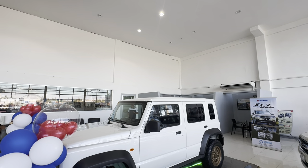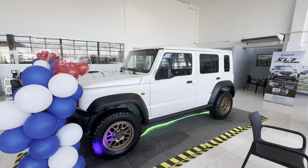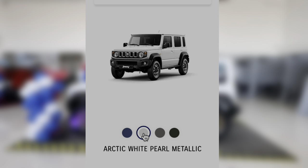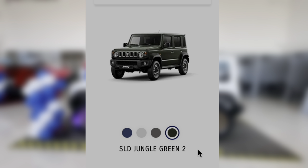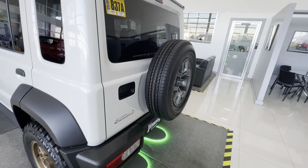The Suzuki Jimny we'll be featuring today is the GLMT variant. Take note that the wheels or the mags of this one are customized, as well as the underglow LED lights. So without those accessories, it retails at one million five hundred fifty-eight thousand pesos. Your color options are blue, white, gray, and jungle green or army green. Personally I would have loved a black color option, but I might be going with gray if I ever buy this car.